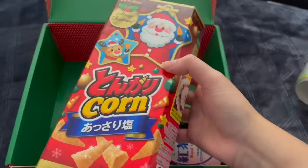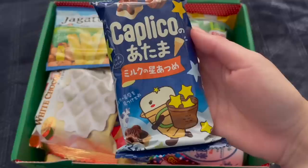Ah! The tiniest little chips. They're so cute. They pack a punch in flavor, though. My god. Tongari Christmas corn chips. It's corn. And Kalpiko Milk Stars. I'm excited for these Kalpiko stars. I'm an absolute ho, ho, ho for Kalpiko.